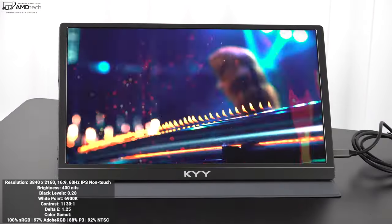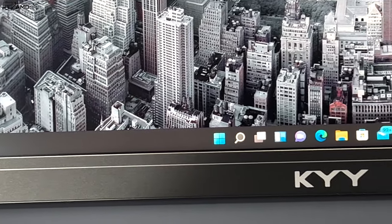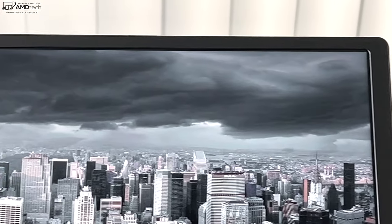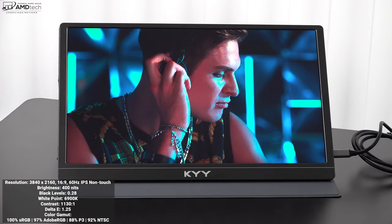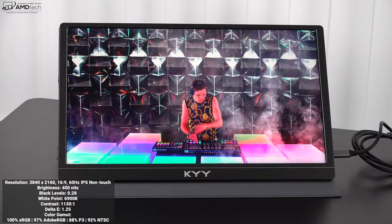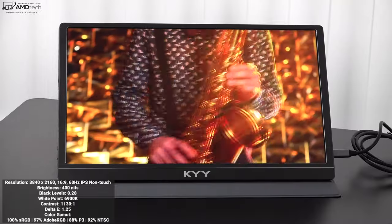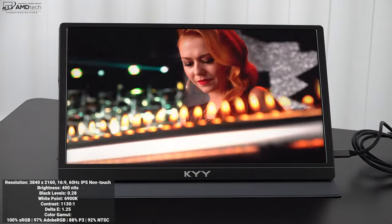It has a really deep black level of 0.28, which is excellent, and a good white point of 6900K. Contrast measured at 1130:1 — they claim 1500:1 but that's the maximum; 1130:1 is an excellent contrast ratio. It also has a low delta-E score of 1.25, meaning this is a very color accurate display — anything below 2 is color accurate. Color gamut coverage is excellent: 100% sRGB, 97% Adobe RGB, 88% DCI-P3, and 92% NTSC. If you are a content creator, this is great for Lightroom, Photoshop, video editing, and color grading — not something you normally see in a portable monitor under $300.